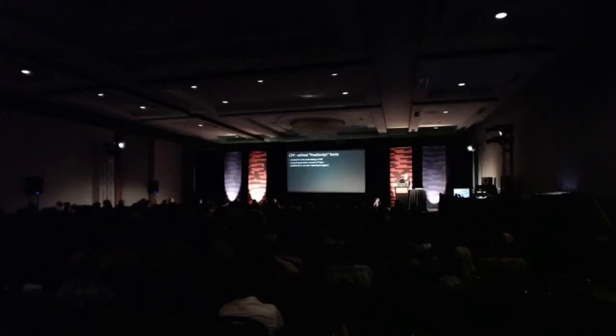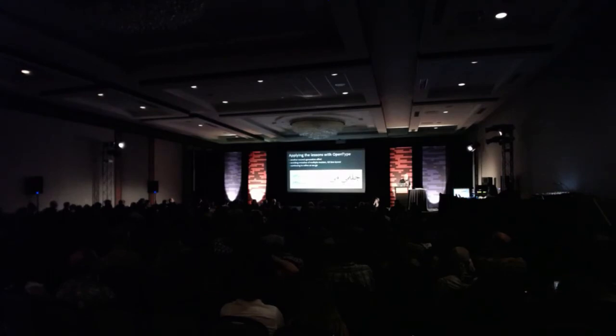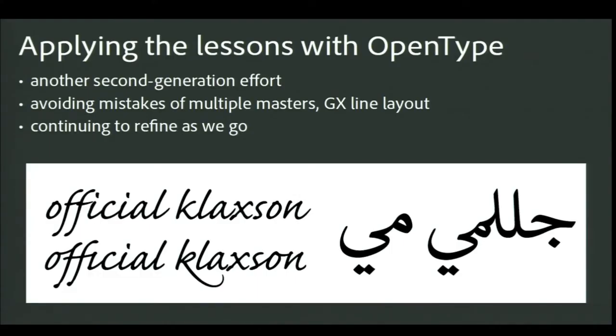When we signed the OpenType agreement with Microsoft, it was clear that CFF was the format to use for PostScript OpenType fonts. Shortly after we shipped our first OpenType fonts, we also published a public specification. We haven't made any Type 1 fonts since 1998. Like CFF, OpenType was a second-generation effort. We'd been thinking about what was needed for 21st-century fonts, and it turned out Microsoft was thinking similar thoughts. We combined Apple's SFNT structure with Unicode support to make a much more extensible format than the original Type 1 or TrueType, with the convenience of a single cross-platform file.